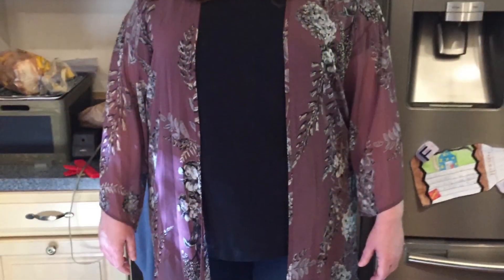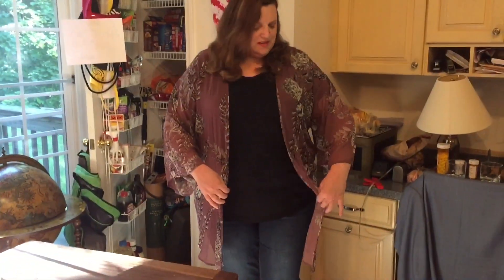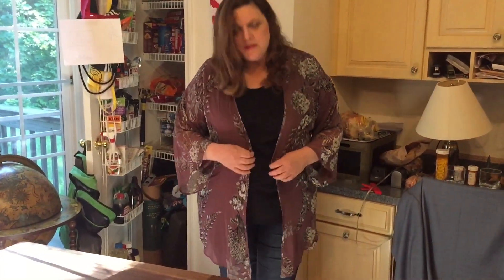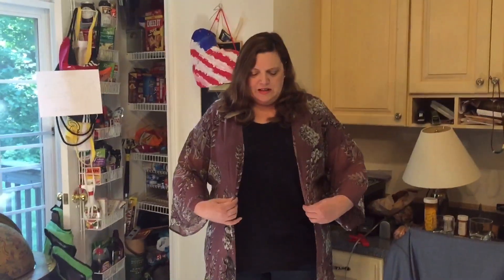I'm going to go try it on. So here it is on — I really like it. This is a pretty style for me with the flowy arms and it's very lightweight. If I was wearing a solid color outfit or something pretty neutral I think it would work. I'm 5'7". The only thing — and I don't know if it's supposed to close or not — is that it doesn't close on me. I haven't had one of these style jackets before. If you know, please comment below because that will help me decide whether I want to keep it.